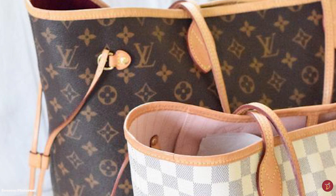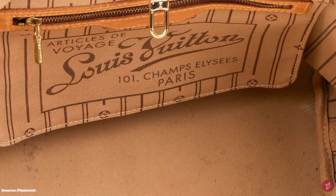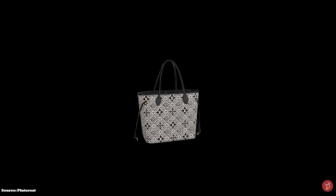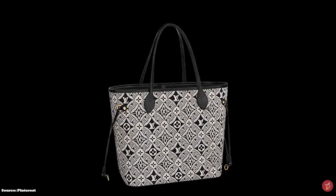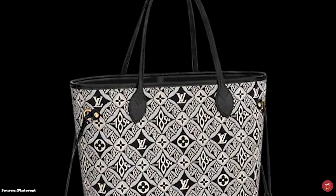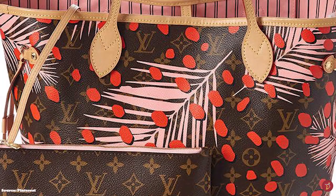The Neverfull is an open-top tote with one large open compartment and one zip interior pocket. The interior is lined with striped fabric, and post-2014 versions also feature an additional removable mini pocket pouch. The bag features gold-plated hardware on both the interior and exterior. The Neverfull comes in various styles and designs, with the most common three being the brown checked Damier Ebony canvas, the white checked Damier Azur canvas, and the monogram canvas.